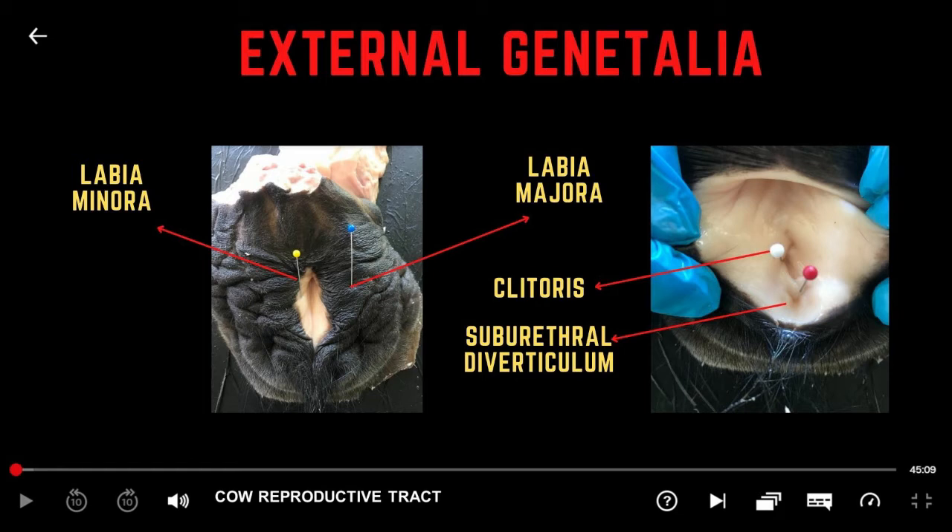The vestibule is the region caudal to the vagina, or between the external urethral orifice and the vulva. Both urine and reproductive secretions pass through the vestibule. The suburethral diverticulum is a pouch below the external urethral orifice near the cranial-most extent of the floor of the vestibule.